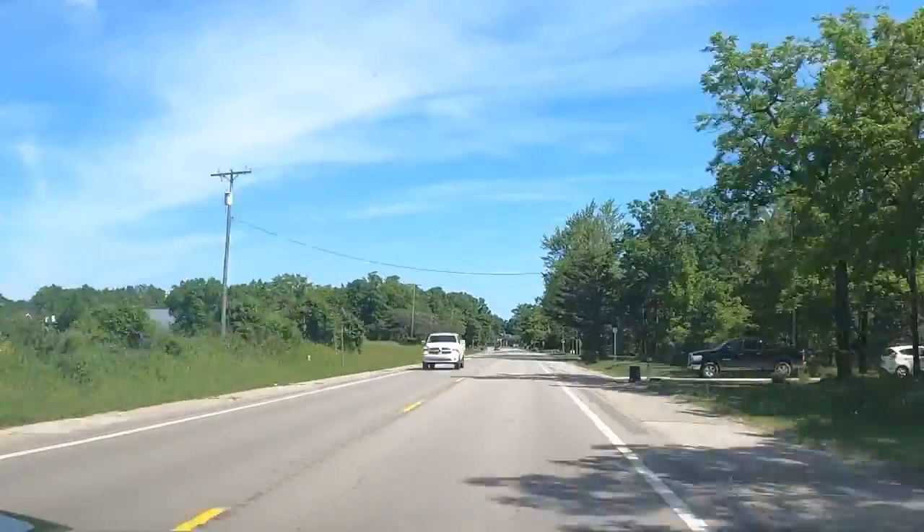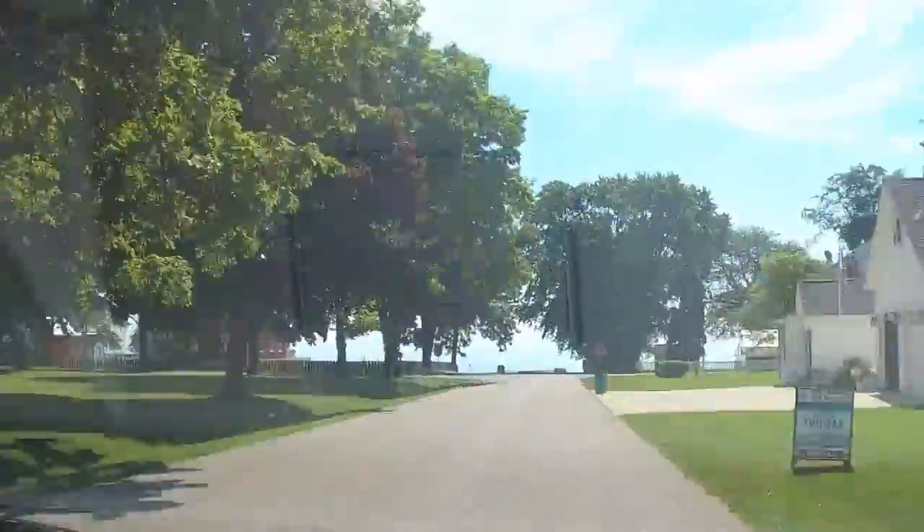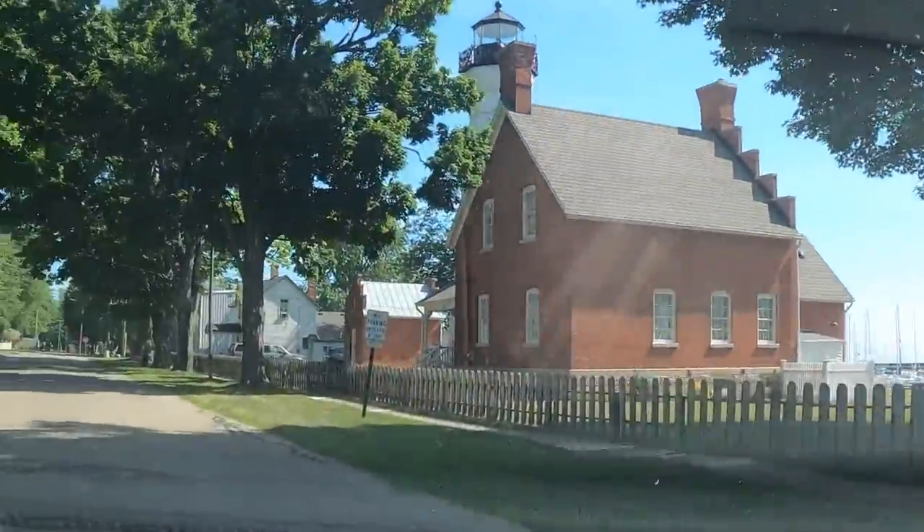All along M25, there are a lot of beautiful roadside parks where you can stop, take a break, and maybe even learn a little history. This is the Port Sanilac Lighthouse Station. It was built by the U.S. Lighthouse Commission in 1886, and today it's owned by a private family, so it's not open to the public.